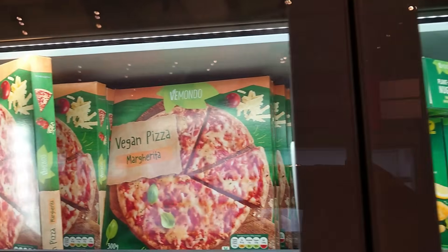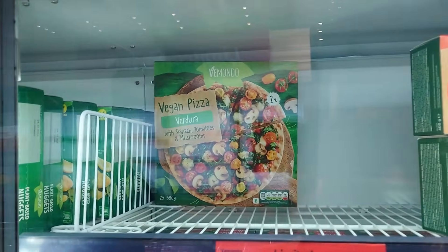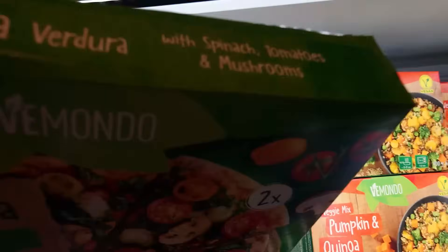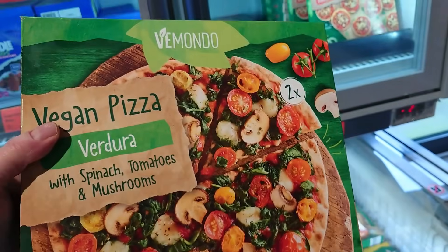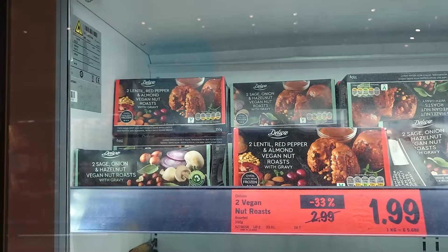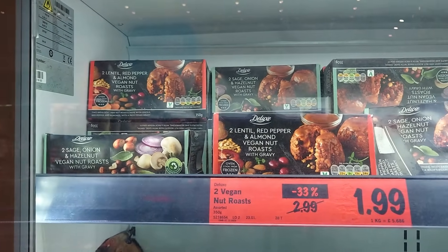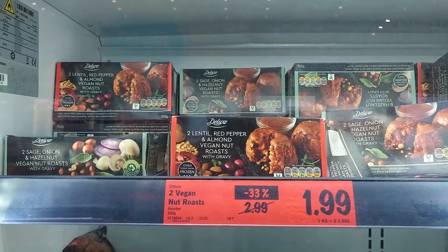A lovely vegan margarita pizza for £1.79. And a limited offer vegan pizza — spinach, tomatoes and mushrooms — £3.49, but there are two pizzas in the box, clearly marked vegan. The nut roasts that were in for Christmas have now gone down to £1.99 — so if you fancy one for a Sunday lunch, grab them while they're here.